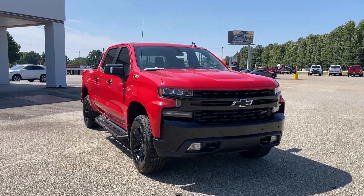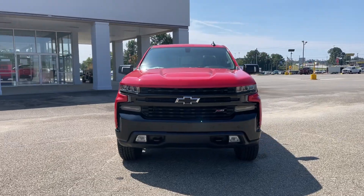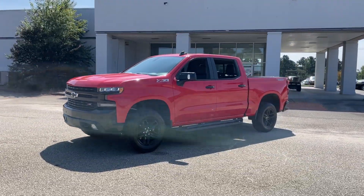Look no further than the 2019 Chevrolet Silverado 1500. This vehicle is an outstanding buy with fewer than 100,000 miles on the odometer.